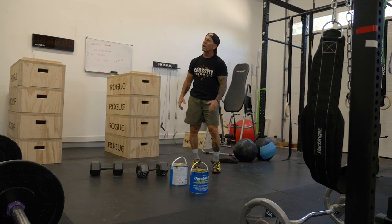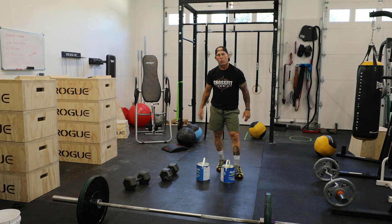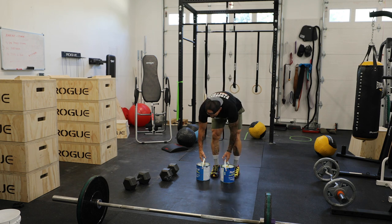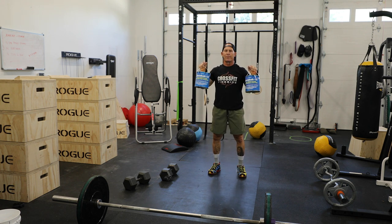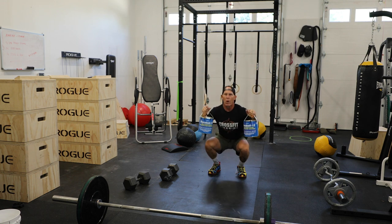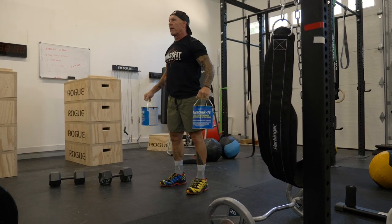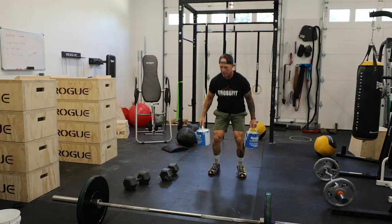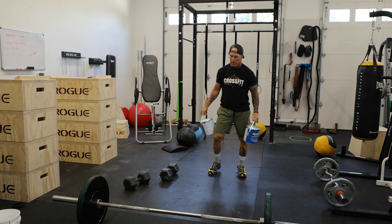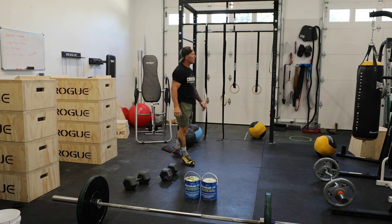We don't want to be tossing a paint can in the air because we all know what can happen if you miss. So I would substitute squats with paint cans for side laterals instead. I'm going to squat, come up, do a side lateral. Squat, come up, do a side lateral. Squat, side lateral. So there are three exercises with paint cans that you can do.